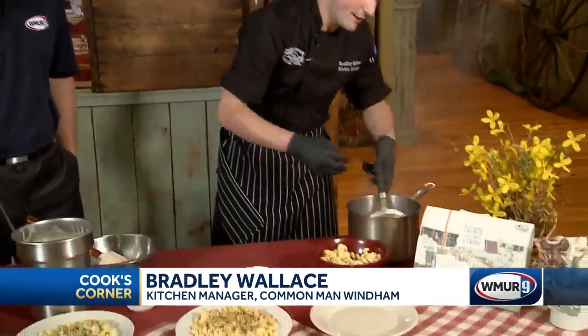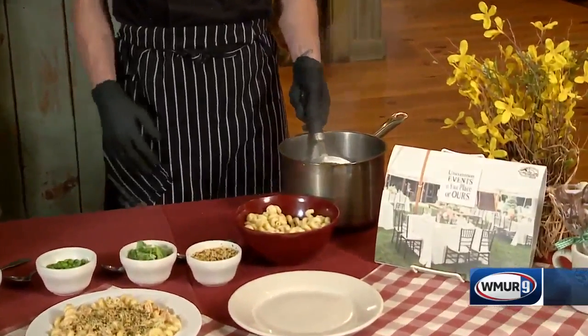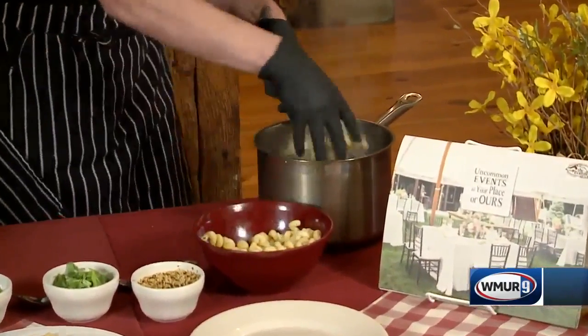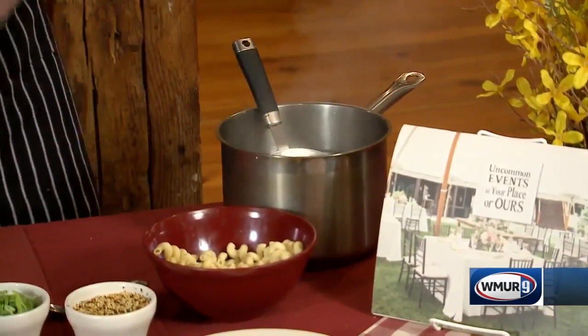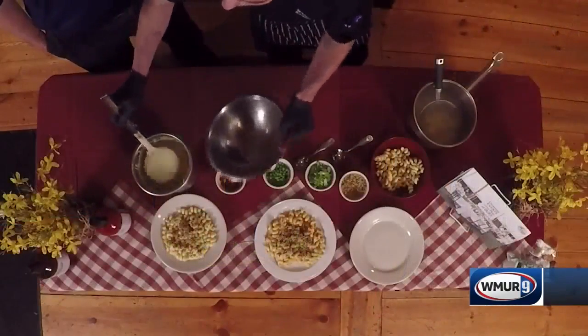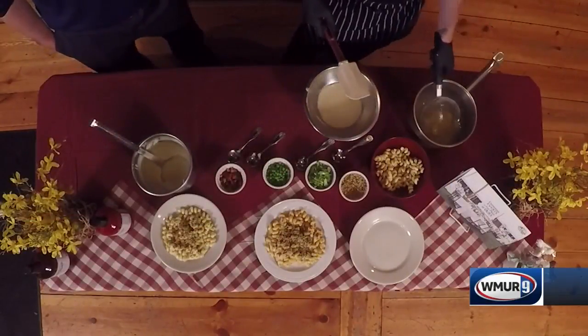It is very popular on our event planner and a very popular dish on our regular core menu, so we decided to add it to the event planner. First off, I'm going to drop some cavatappi pasta into our water, and I'm going to throw in some sharp cheddar macaroni sauce — we just have a vat of cheese sauce.